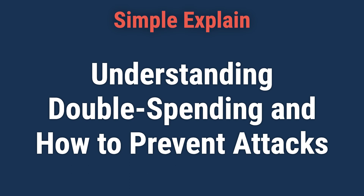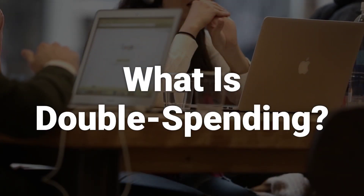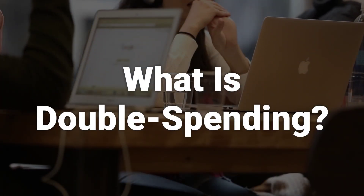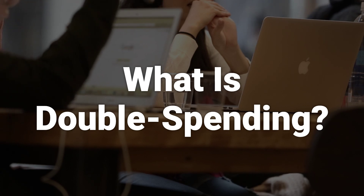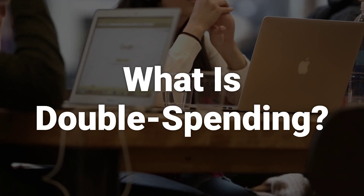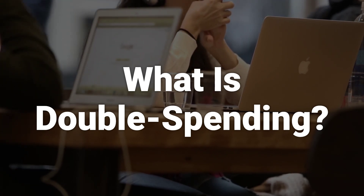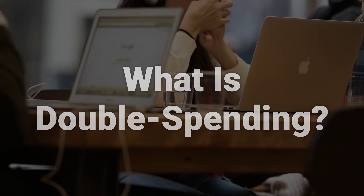Hi! Let's learn about understanding double spending and how to prevent attacks. Double spending is a risk that a cryptocurrency can be used more than once. Transaction information within a blockchain can be changed under specific conditions that allow altered blocks to enter the blockchain. If this happens, the person who made the change can reclaim spent coins.